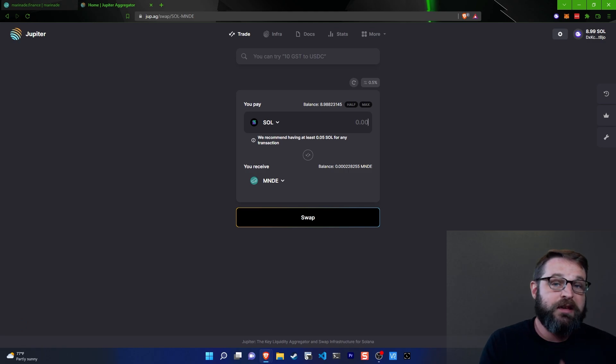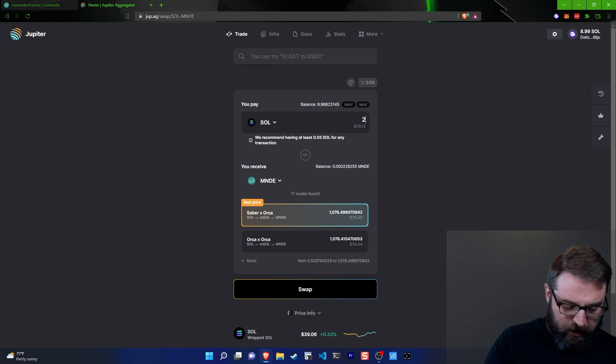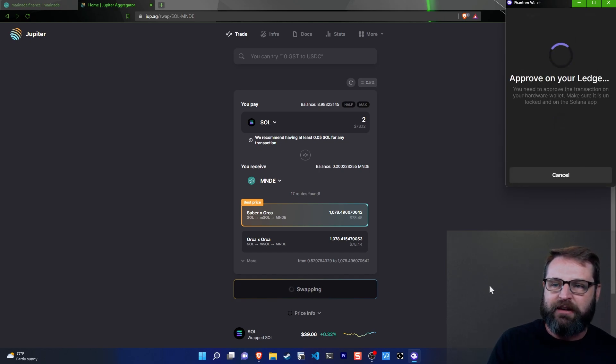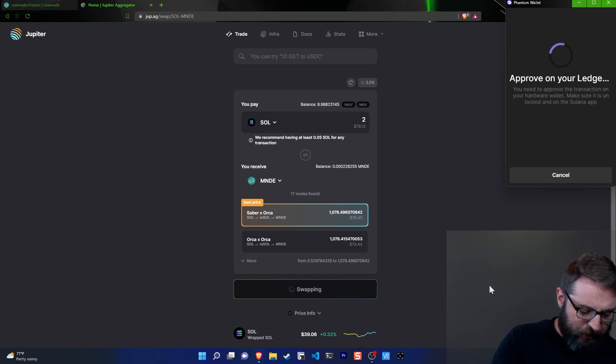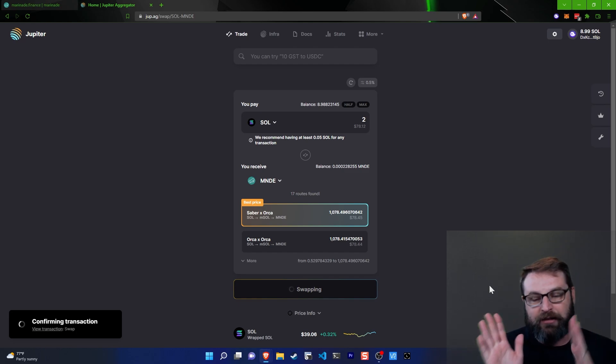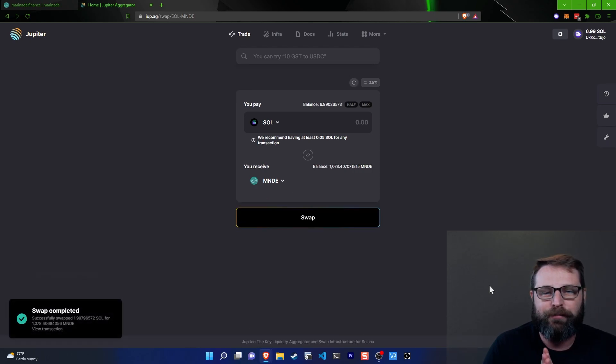Note that at the time of this recording, the minimum Marinade to lock inside the NFT is 1,000 Marinade, which is roughly 2 SOL. I'm going to unlock my ledger to perform this transaction on the fly. Notice the actual route it's taking — it's swapping SOL to mSOL, then to Marinade. It goes through Saber first to do the stable swap from SOL to mSOL, then through Orca to swap from mSOL into Marinade.